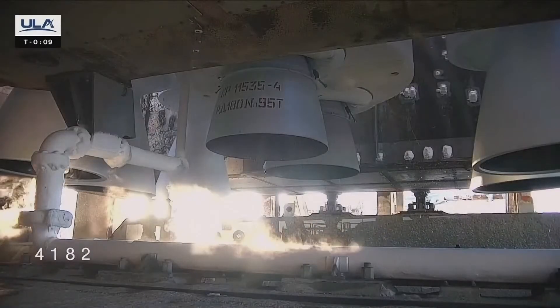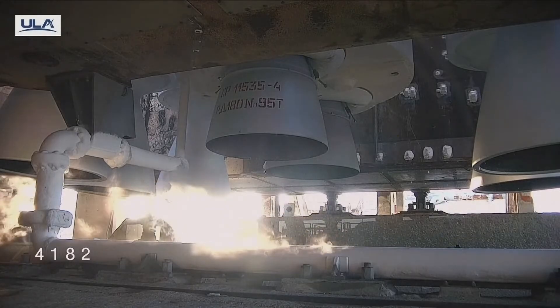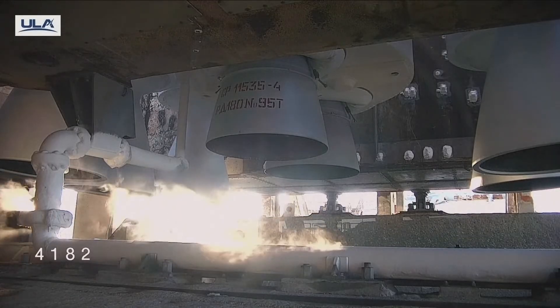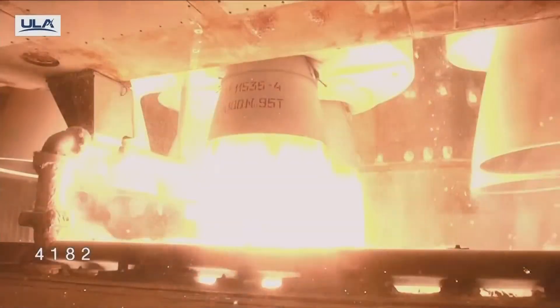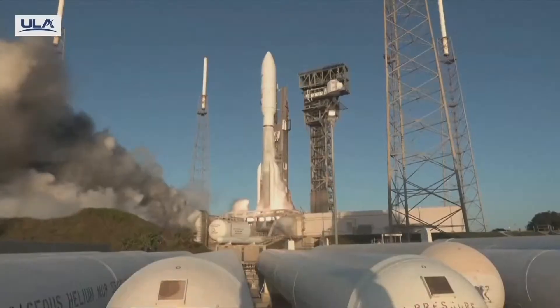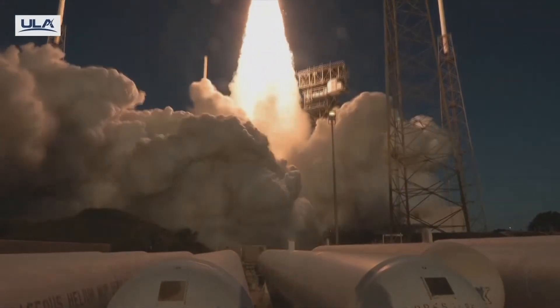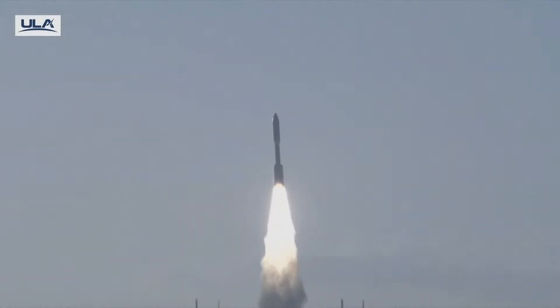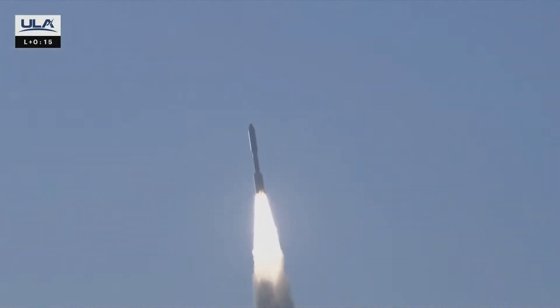T-minus 10, nine, eight, seven, six, five, four, three, two, one. We have ignition. And liftoff of the United Launch Alliance Atlas V rocket carrying satellites for Amazon's Project Kuiper internet constellation, continuing a new chapter in low Earth orbit satellite connectivity.